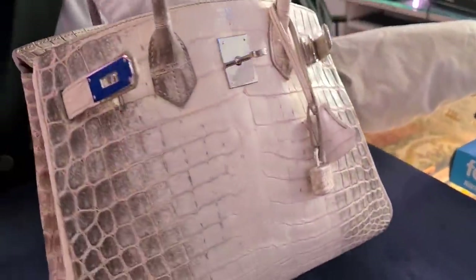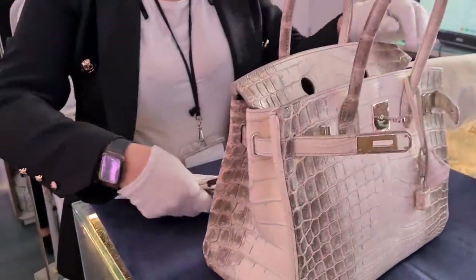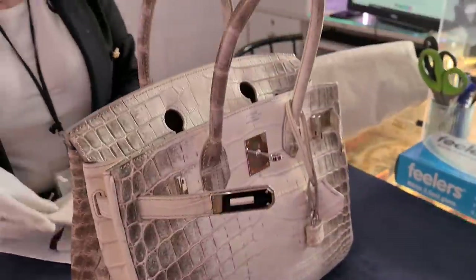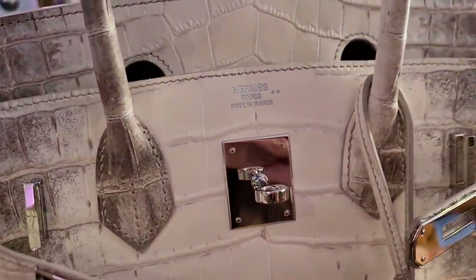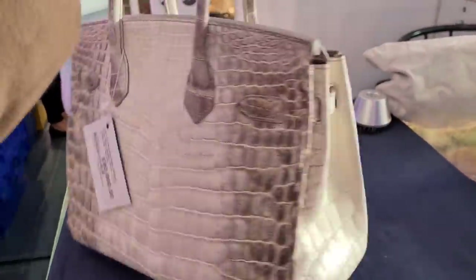There we go — it comes with absolutely everything. The paperwork, a box, authentication — second authentication certificate. Look at those people. I like the size of it. This is absolutely... Yeah, size 30 is my favorite Birkin as well.